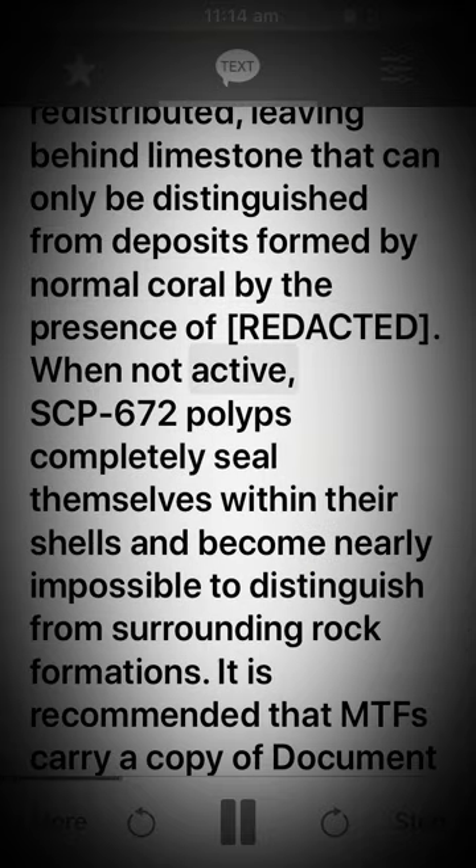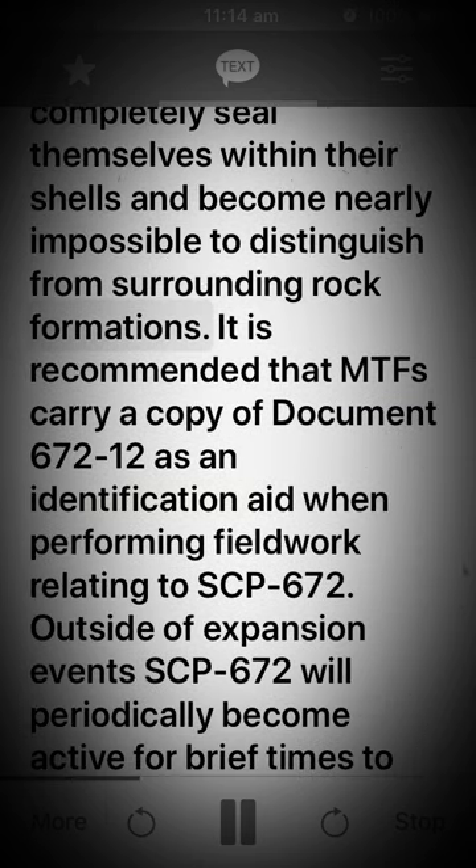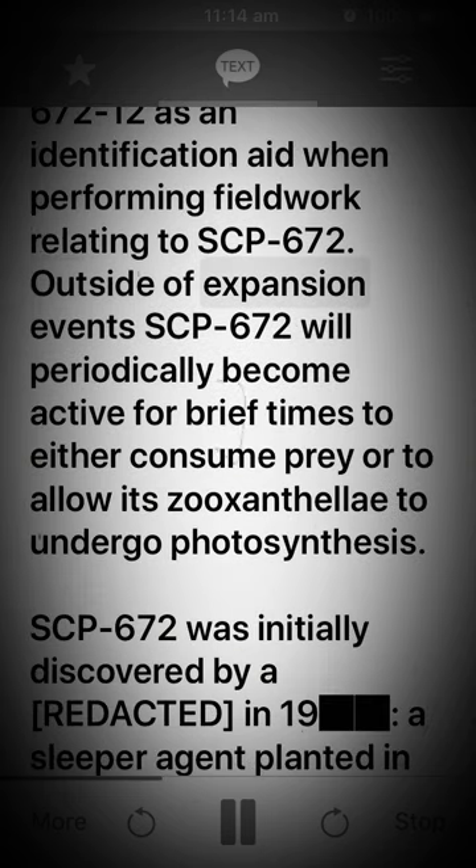When not active, SCP-672 polyps completely seal themselves within their shells and become nearly impossible to distinguish from surrounding rock formations. It is recommended that MTFs carry a copy of document 672-12 as an identification aid when performing fieldwork relating to SCP-672. Outside of expansion events, SCP-672 will periodically become active for brief times to either consume prey or to allow its zooxanthellae to undergo photosynthesis.